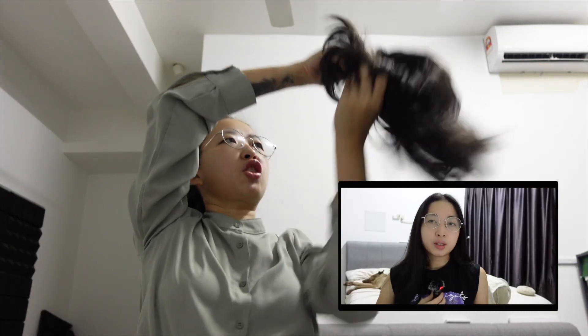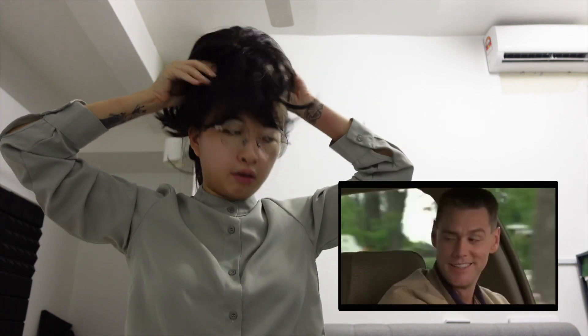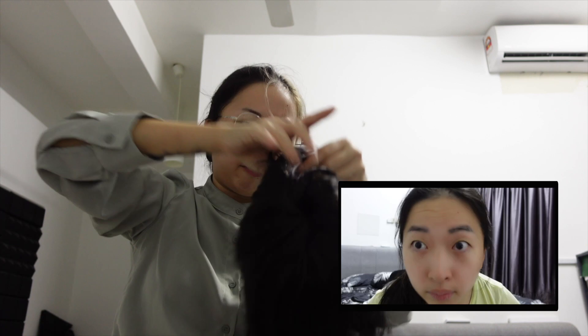Don't laugh. This is going to be you next time. It's our hairline — it's in the family.